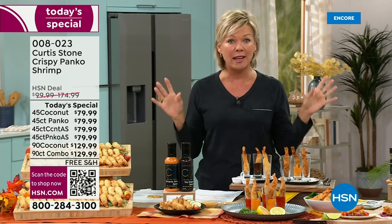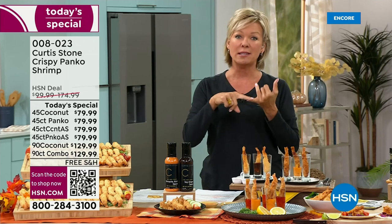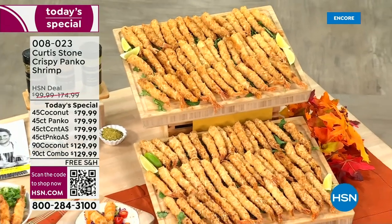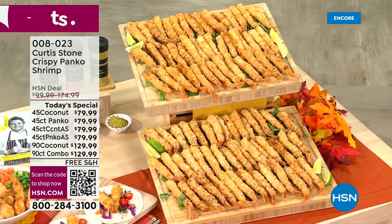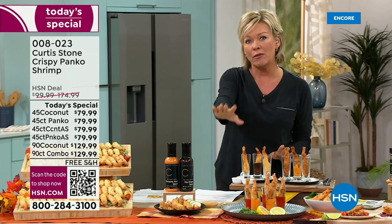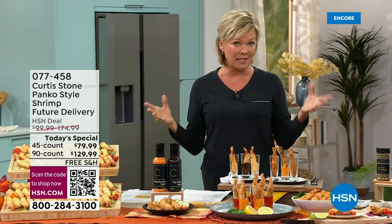You'll see how they're prepared, how they come, and how easy they are to make for your guests. You can do a single shipment or set yourself up on auto-ship to secure today's special price. And you can choose immediate shipment delivered within a week or so, or wait and get it around November 10th, right in time for the holidays.